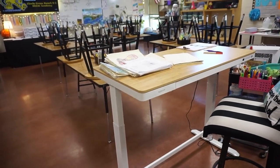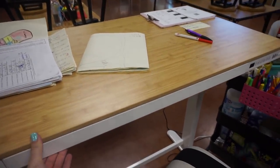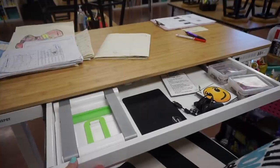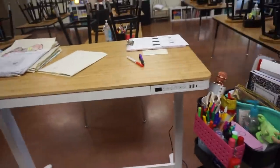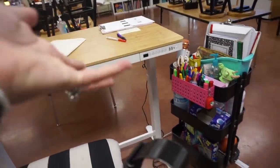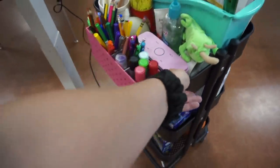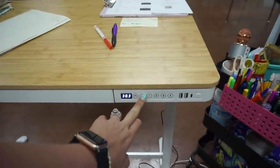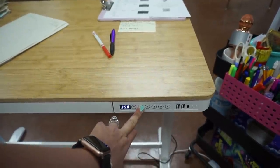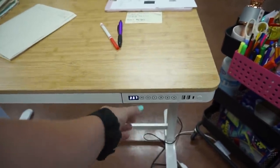I want to show you a couple of the features because it's literally amazing. This desk has a little drawer in it, so I can keep all of the things I reach for all the time that I don't want to keep on my teacher cart. The desk also gets plugged in - you can choose to plug it in or not. I'm plugging it in because you can adjust the height and set smart settings.